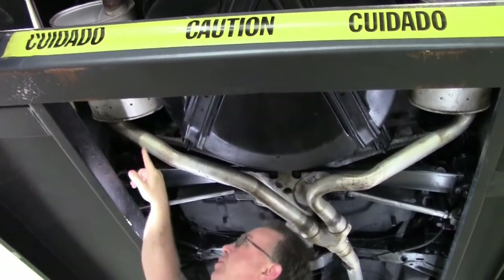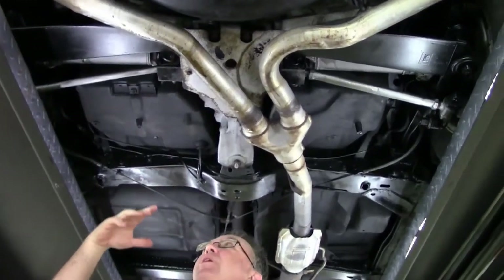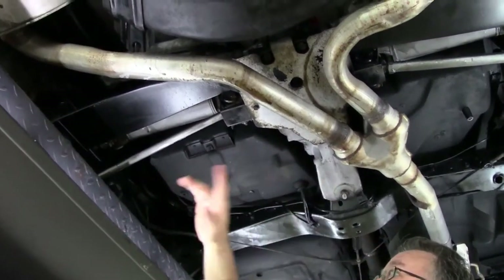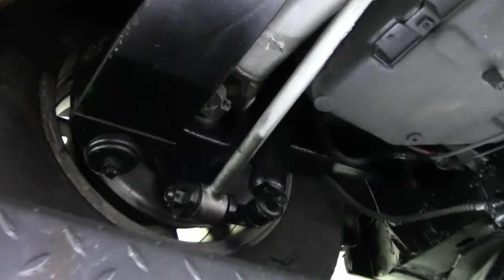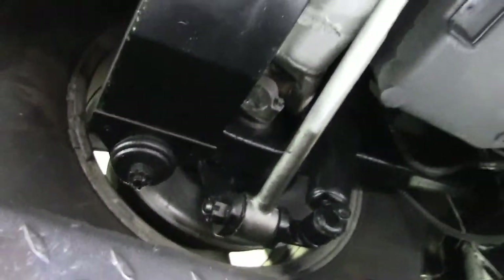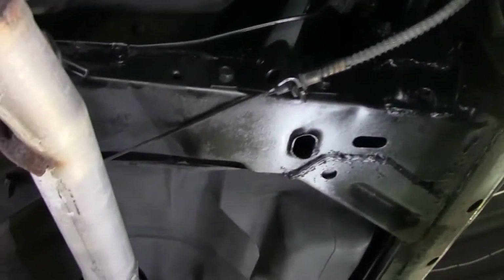As we come up underneath, we'll notice that we do have some mufflers that have been added to the car, but I want to point out how nice and clean the underside of this car is in the frame. Notice the trailing arms are in really good shape. The bushings are probably original but still doing their job very nicely. The frame is in excellent shape — nice and solid and looks great.